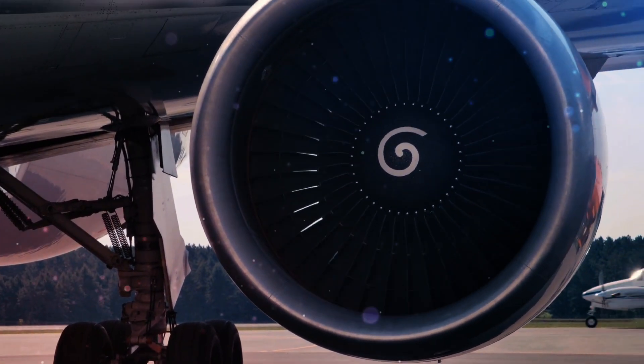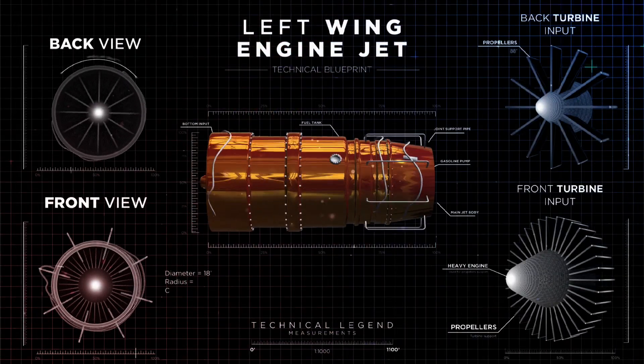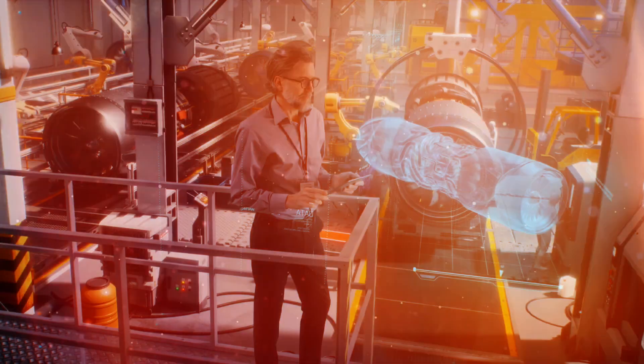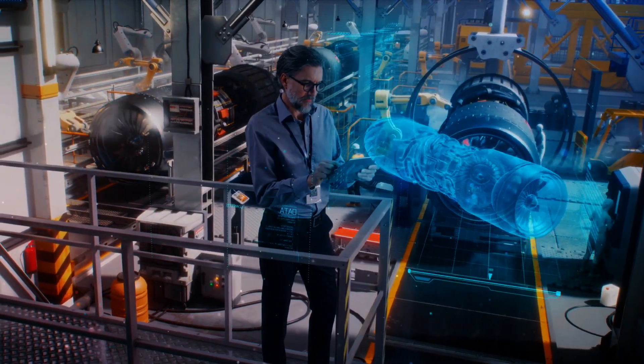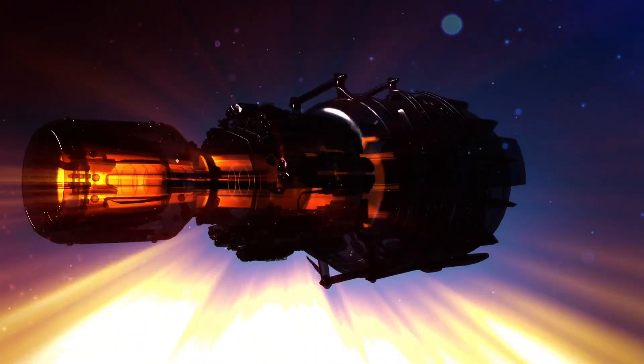Jet engines mounted beneath each wing power modern aircraft. The exhaust from the turbine exits the back of each engine, which powers a propeller to propel the aircraft through the air. It has not been viable to deploy emissions control systems because of this arrangement, as they would interfere with the engine's ability to produce thrust.